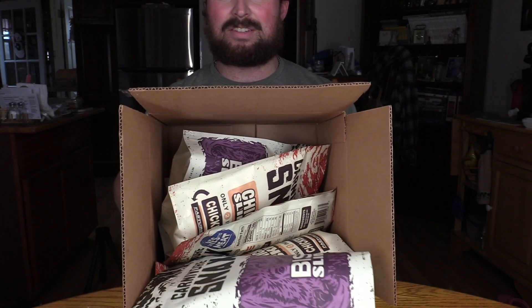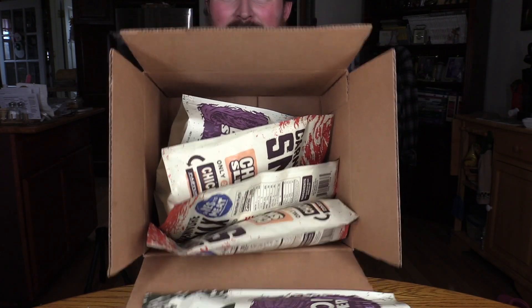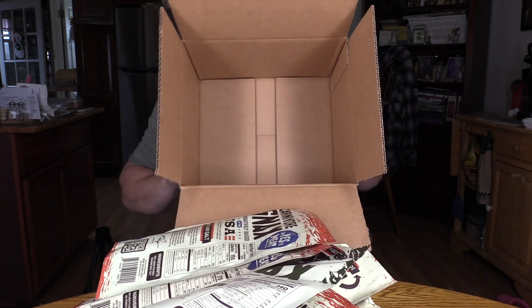You can see we got a big old box here and in it there's a little bit of carnivore snacks — a lot of it. Stay tuned.